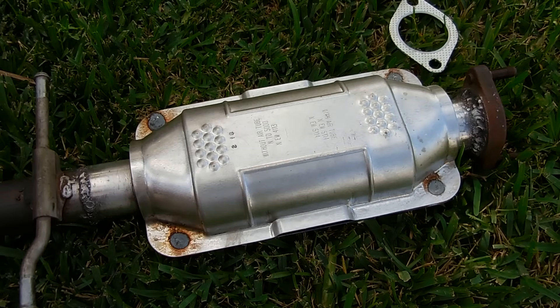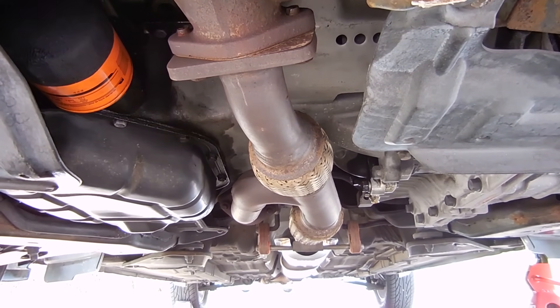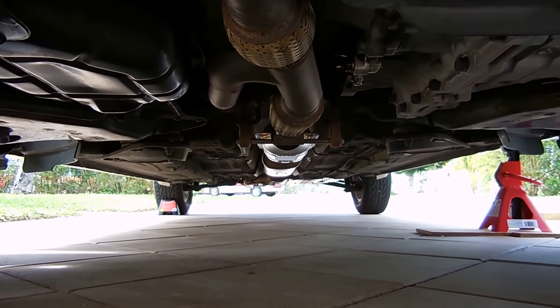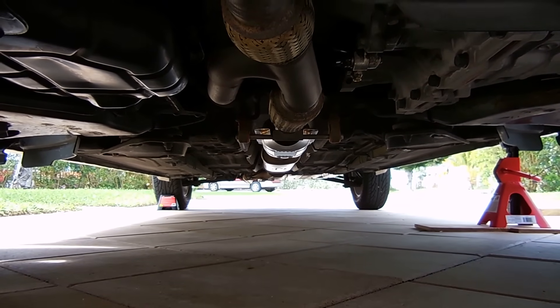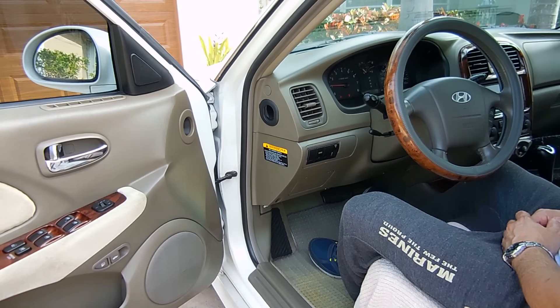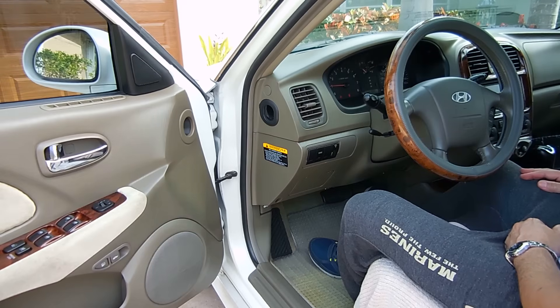Let me reinstall it and we'll take a look. As you can see, everything bolted back together very nicely. Down there is the catalytic converter — you can see the bottom is nice and flat, and right behind it is the muffler. Let me start it up and see how it sounds. It sounds nice and quiet.